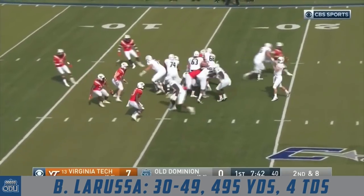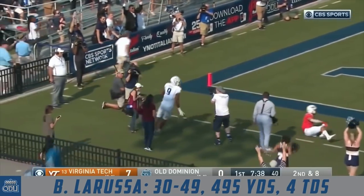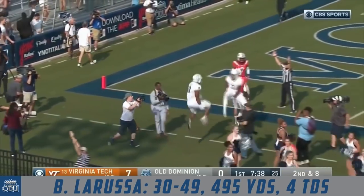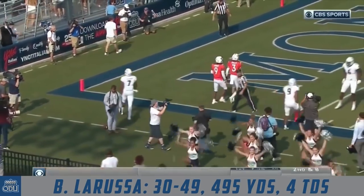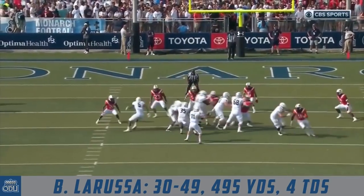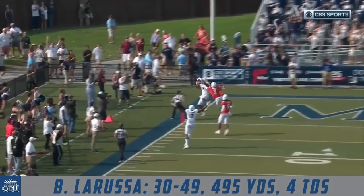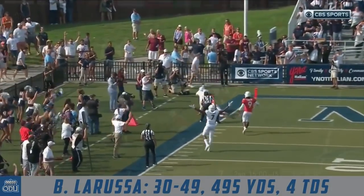I expect a pass here with all those big bodies. La Russa to the end zone, and it is caught! Touchdown — Duhart holds it in, and the Monarchs answer with a big touchdown. Throws to Jonathan Duhart. Just a beautifully located back-shoulder football.